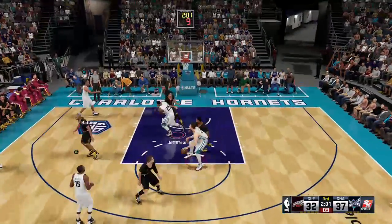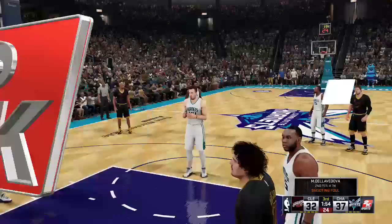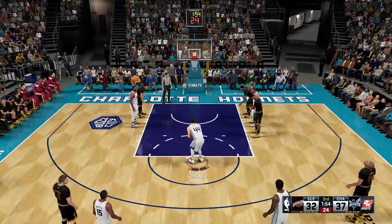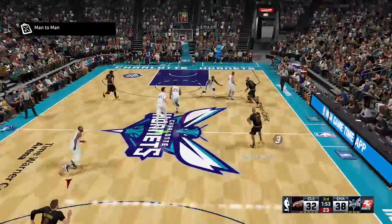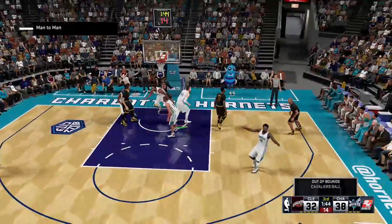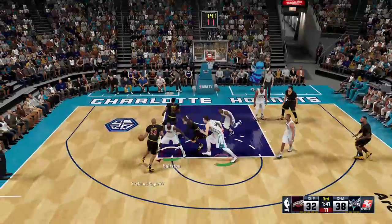Dishes it to Kaminsky, he feeds it to Hairston, just four to shoot. Cleveland with a very strong year last year — they were a very solid team on the road, as most LeBron-led teams are. He's a special guy in terms of how he can elevate other players. Didn't start out hot on the road, but eventually got it together and ended up 22-19 away from home. And that's out of bounds — Cleveland will retain possession. The Cavaliers trail by six.